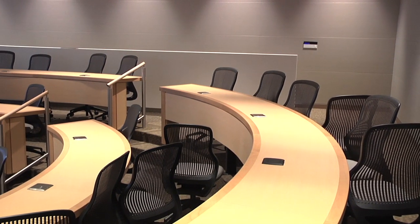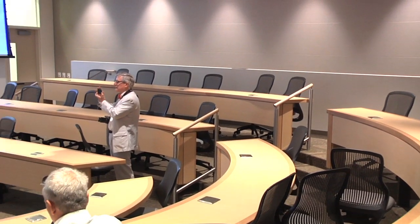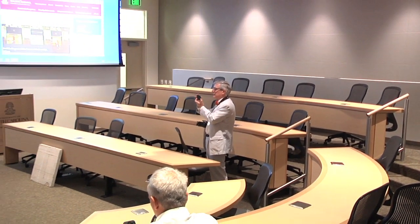So with the new space, it's much more conducive to group learning, to presenting in front of a class. We can move the tables, we can move the chairs, we can write on the whiteboard, we can talk, we can do all those things — whereas that is not possible in the other building.